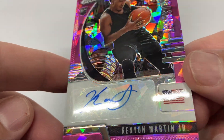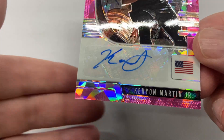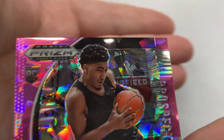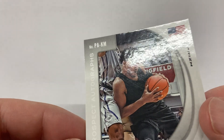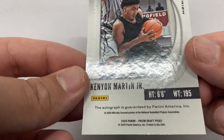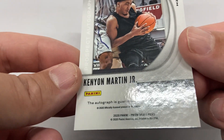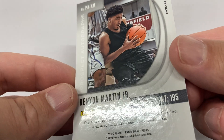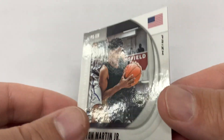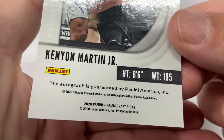Sticker Auto, looks good, clean, still on the sticker. Check the corners, looks good. Check the back real quick, all right, looks pretty good. Check the corners.